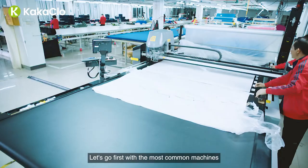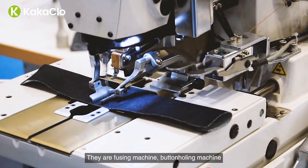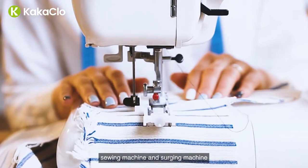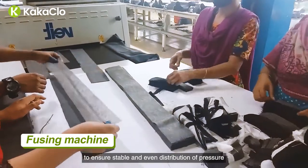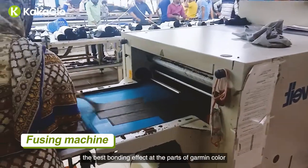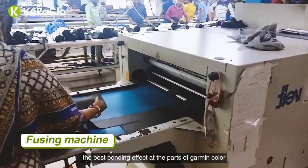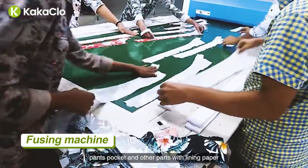Let's start with the most common machines: fusing machine, buttonholing machine, sewing machine, and serging machine. Fusing machine is designed to ensure stable and even distribution of pressure at every point on the drum. It makes sure the best bonding effect at the parts of garment collar, cuff, foot hem, pants, pocket, and other parts with lining paper.